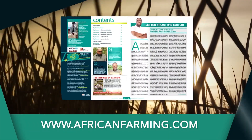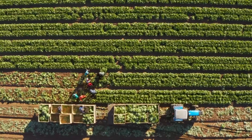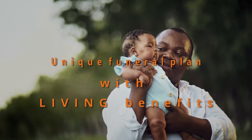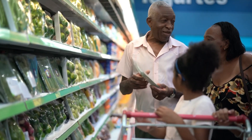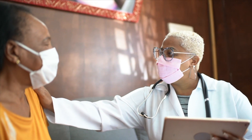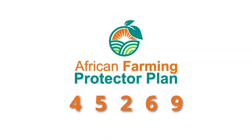The African Farming Protector Plan offers comprehensive funeral cover for your entire family plus extended family at an affordable cost. Benefits include monthly discounts on groceries, discounted bus tickets, ambulance services, and trauma and assault assistance. For more information, SMS 'African Farming' to 45269 and get the peace of mind you deserve.